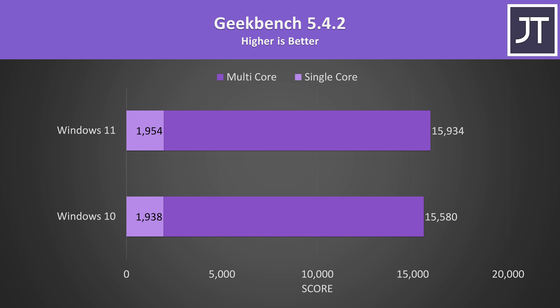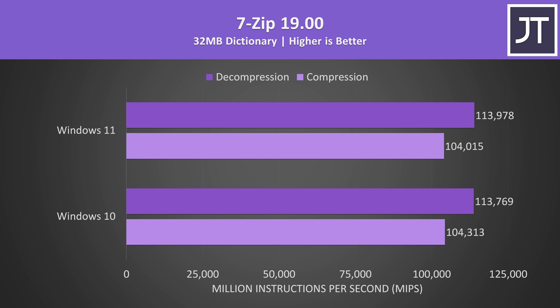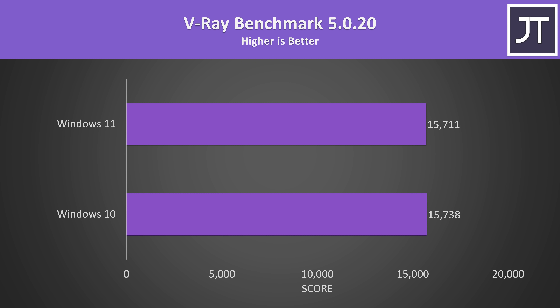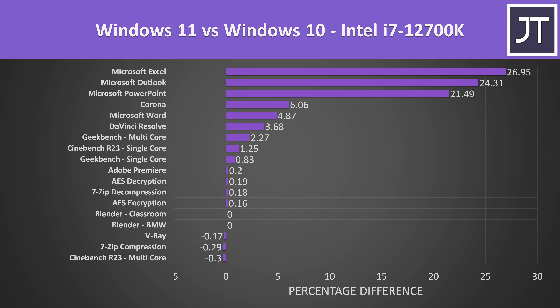Geekbench was ahead on Windows 11 for both single and multi-core, but we're talking a 1–2% higher score — nothing major. AES encryption and decryption were essentially the same, and the same in 7-zip compression and decompression — margin of error differences. Blender was exactly the same on both, and V-Ray was basically nothing as well. Handbrake is clearly the outlier, as it was the only app that seemed to have obvious issues running only on the E cores. Removing that outlier, for the most part there isn't a big difference outside of the Microsoft Office applications, though generally Windows 11 was better than 10 rather than the other way around.